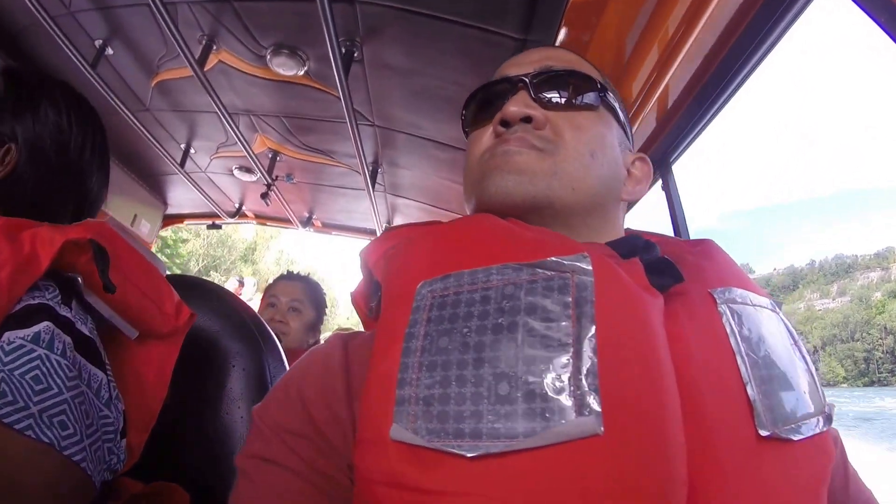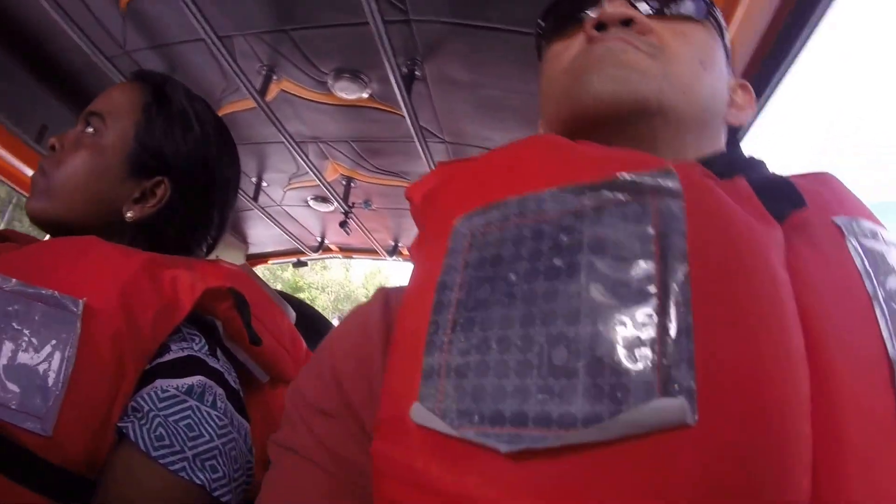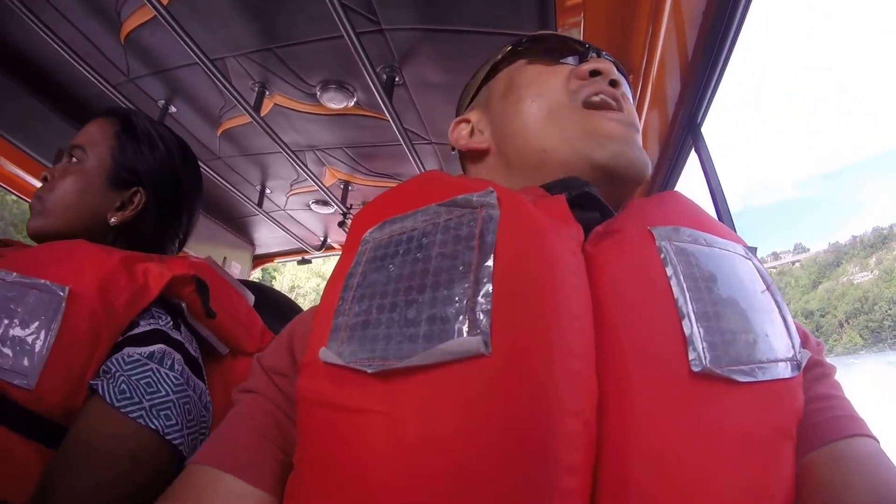We're going to go through a five today, and we're also going to take a look at some of the world's biggest whitewater rapids. Are you guys ready? Yes!